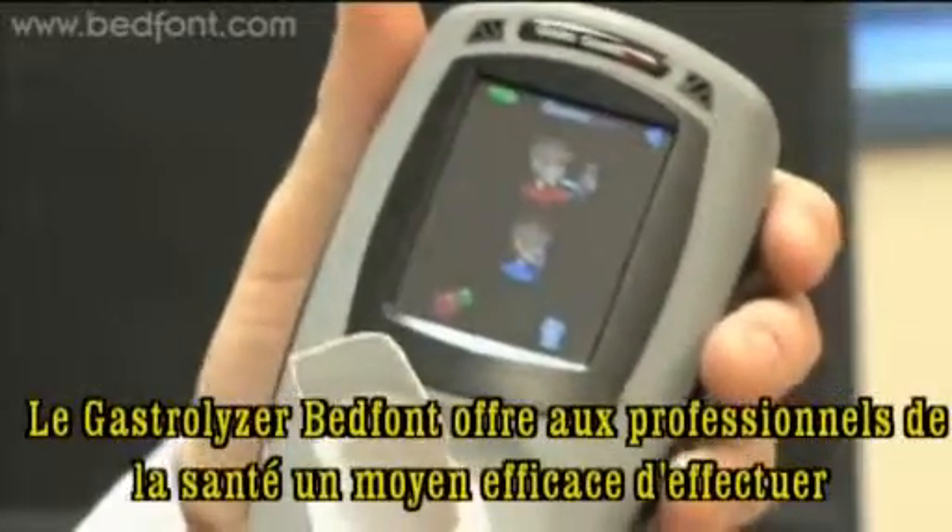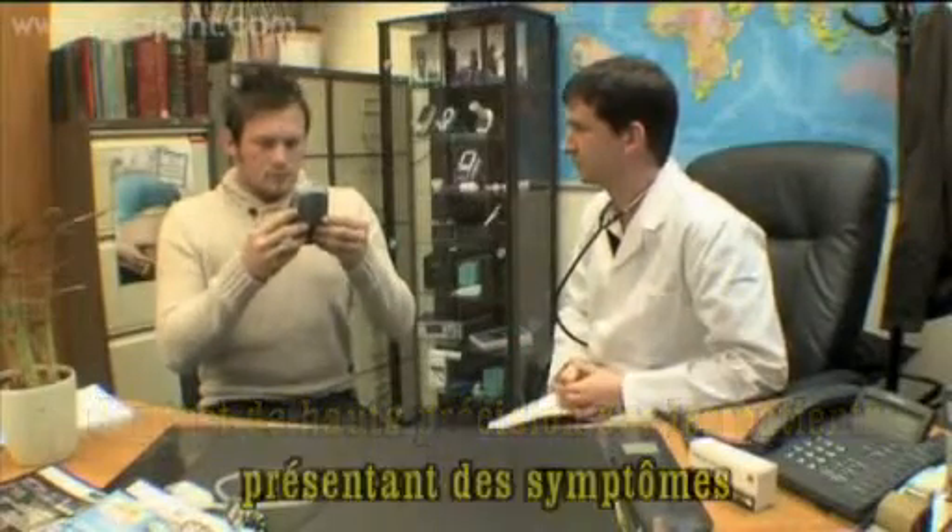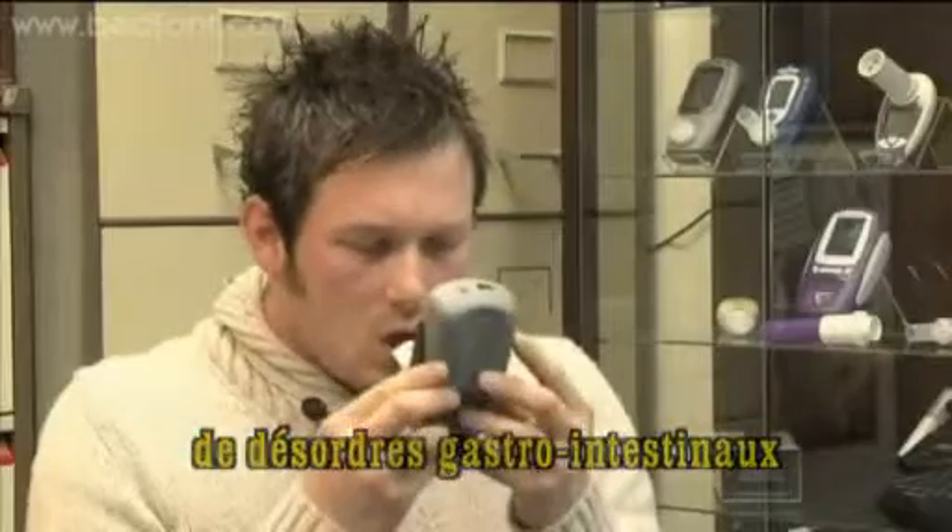Bedfont's Gastrolyzer gives healthcare professionals cost-effective access to high-quality testing for patients with symptoms of gastrointestinal problems.